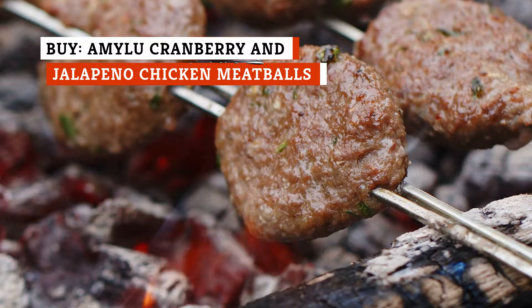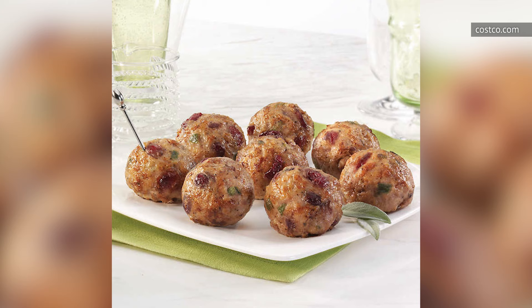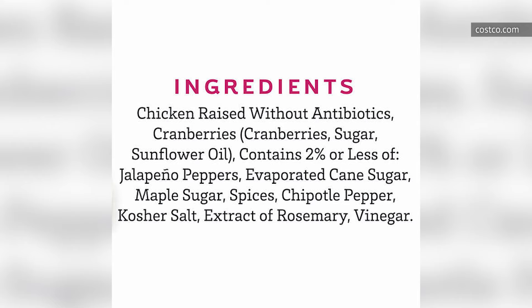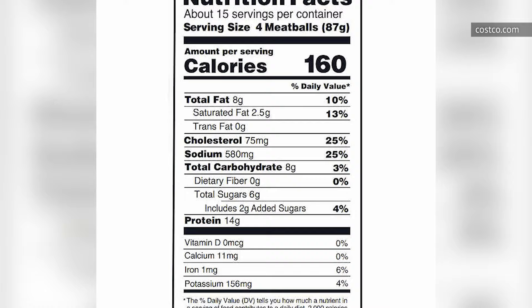While a straight-up beef meatball is awesome, sometimes you have to start mixing and matching different ingredients to get a truly amazing meatball experience. This is the case with the Amy Lou Cranberry and Jalapeño Chicken Meatballs at Costco. The cranberry and jalapeños are distributed really well in each meatball, so you never get one that's too sweet or too spicy. It's that triple threat of sweet, spicy, and meaty that really hits the palate right. The chicken is raised without antibiotics, and with only 8 grams of fat per four meatballs, you won't have to feel guilty. As one Costco shopper adds, a little goat cheese really puts these meatballs over the top.